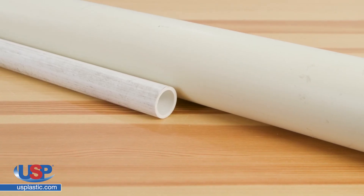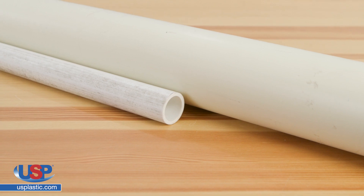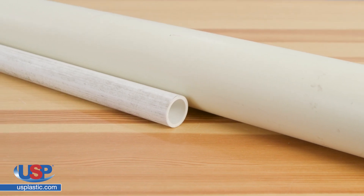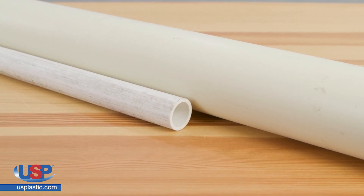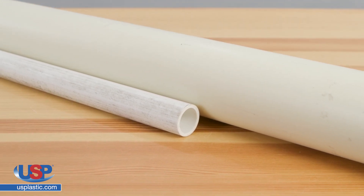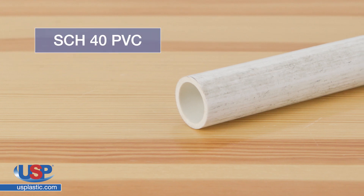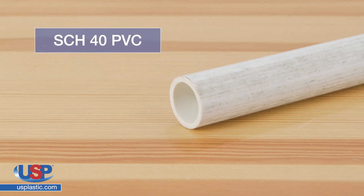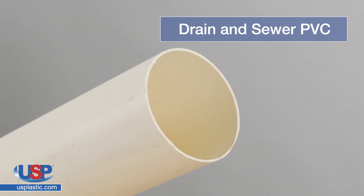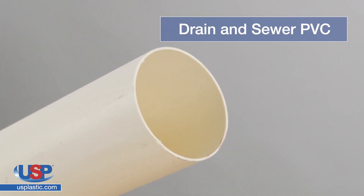Sometimes there can be confusion over Schedule 40 PVC and drain and sewer PVC pipe, and it's easy to understand why — they look pretty similar. They're both made from the same form of unplasticized PVC, but the difference is in the wall thickness. Schedule 40 PVC pipes are made with thicker walls that stand up to low pressure applications, while PVC drain and sewer piping has thinner walls and is not made for pressurized applications.